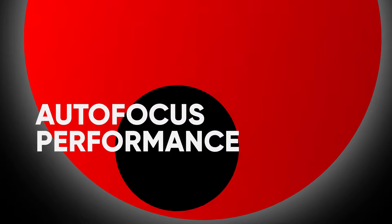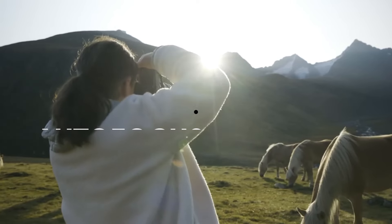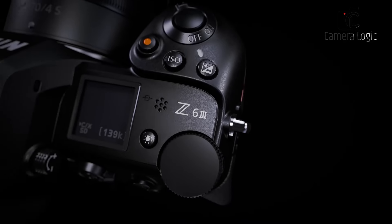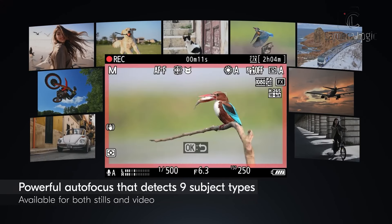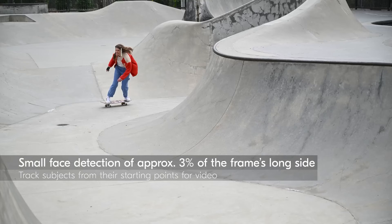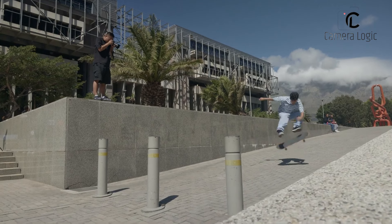Autofocus Performance. Both Nikon and Canon have made significant strides in autofocus technology. The Z63 features a hybrid autofocus system with improved subject detection, including intelligent AF for humans and animals. While it performs admirably in most situations, it might struggle slightly with tracking fast-moving subjects in challenging lighting conditions.